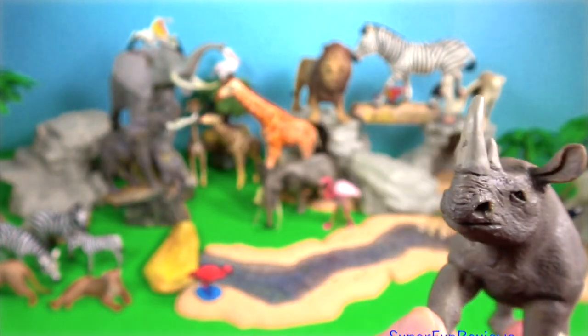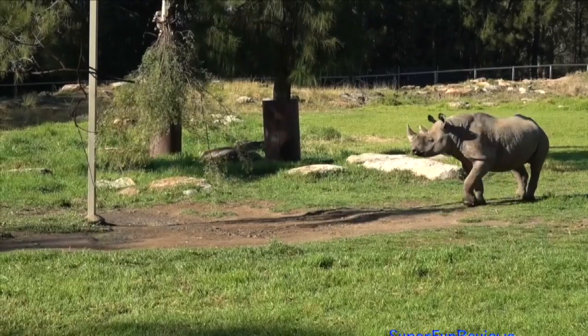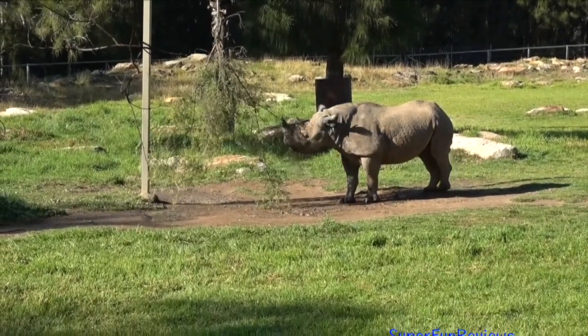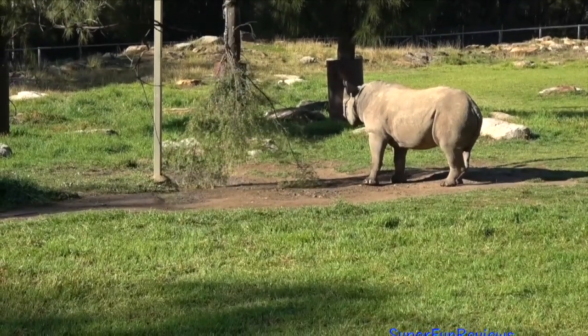The black rhino is smaller than the white rhino. It has a pointed and prehensile upper lip which it uses to grasp leaves and twigs when feeding. This is a black rhino with the hooked lip — the name 'black' refers to the hooked lip, not its colour.